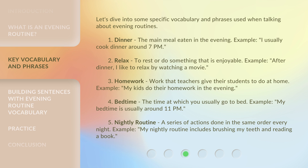4. Bedtime: the time at which you usually go to bed. Example: My bedtime is usually around 11 p.m. 5. Nightly routine: a series of actions done in the same order every night. Example: My nightly routine includes brushing my teeth and reading a book.